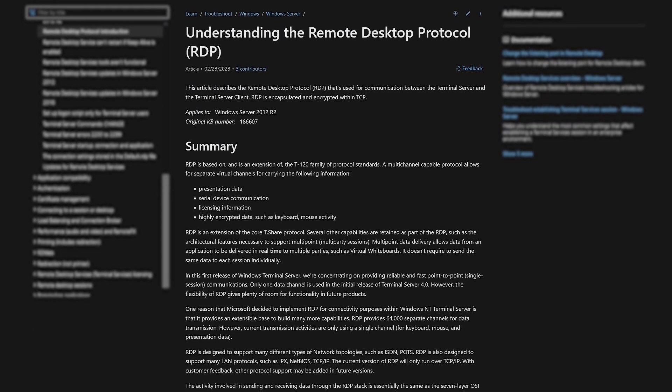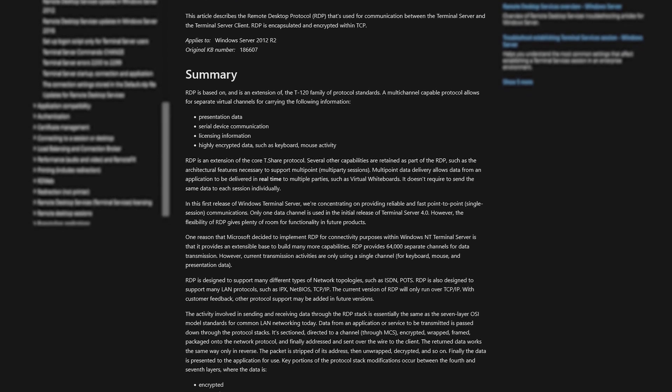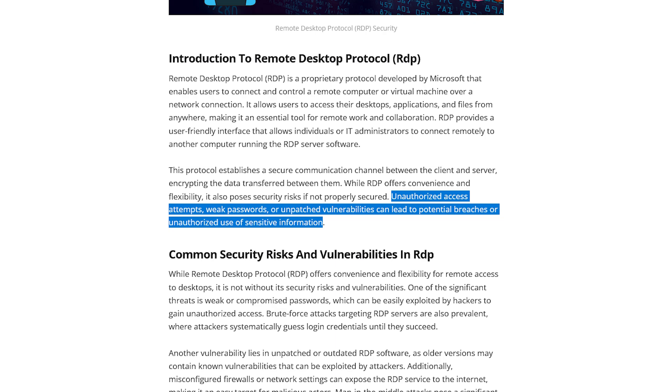As for the final threat on this list, we have remote desktop protocol vulnerabilities. Many organizations rely on remote desktop protocols to facilitate remote access to computers and systems. However, RDP is a common target for cybercriminals looking to gain unauthorized access to corporate networks. Weak passwords, unpatched software, and misconfigured RDP settings can lead to security breaches. To enhance RDP security, organizations should use strong password policies, restrict RDP access to authorized individuals, and monitor RDP traffic for suspicious activity. It's also important to regularly update and patch RDP software to address vulnerabilities and prevent exploitation.